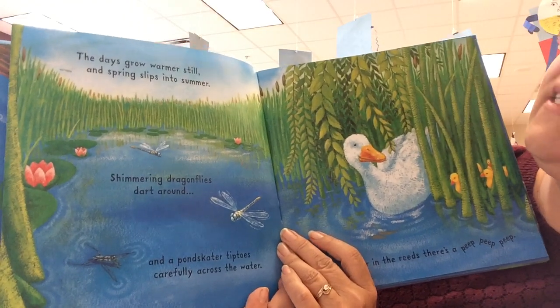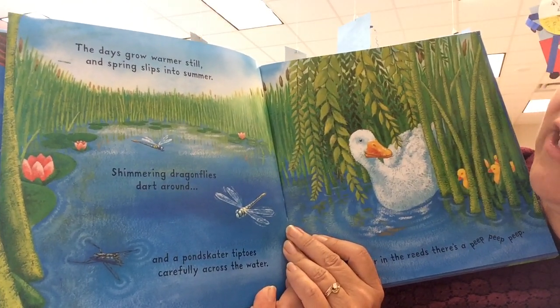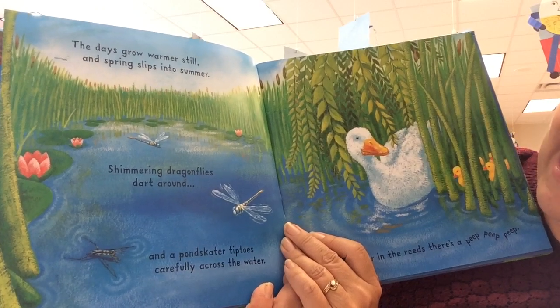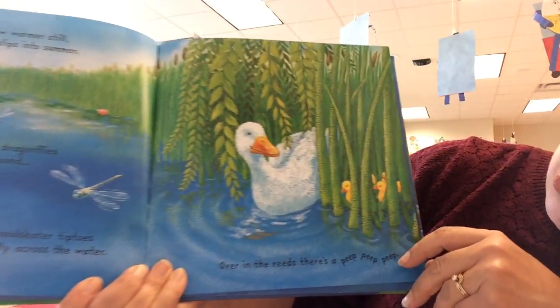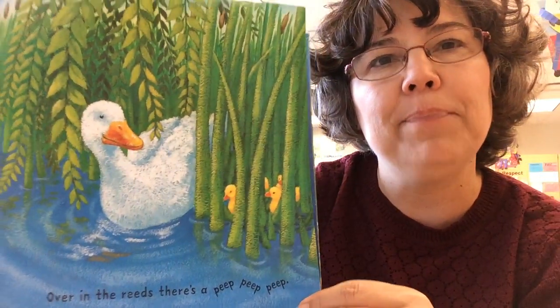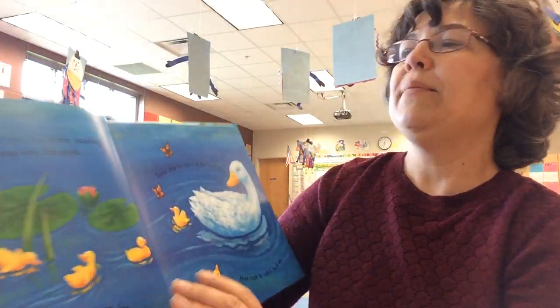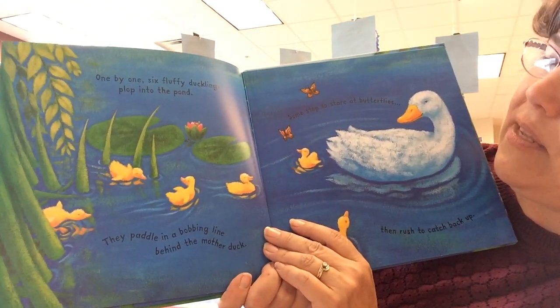The days grow warmer still, and spring slips into summer. Shimmering dragonflies dart around, and a pond skater tiptoes carefully across the water. Over in the reeds, there's a peep, peep, peep. One by one, six fluffy ducklings plop into the pond.